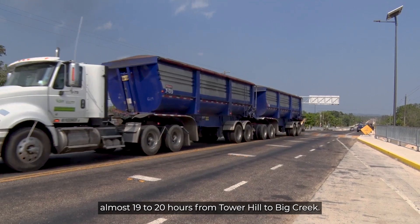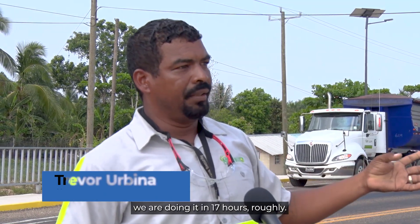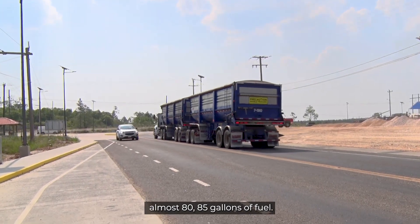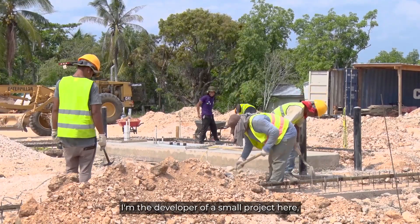I'm really happy that they built this road. We used to take almost 19 to 20 hours from Tower Hill to Big Creek, but now using the coastal road we are doing it in 17 hours roughly. We were burning about almost 85 gallons of fuel, but now using this road we are only burning about 35 gallons.